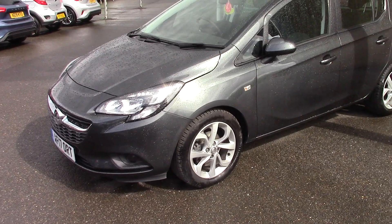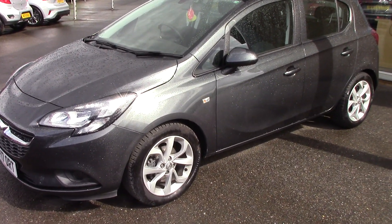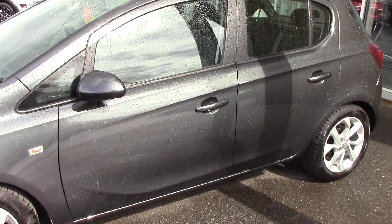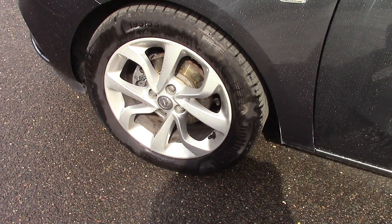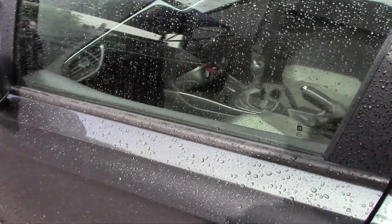So just inside there — it's done just 7,000 miles. If I just take you around it and show you the condition of it: the paintwork is in lovely condition and the alloys on it are great. They're not curbed. That's the nearside one so you can see that's not curbed — that would be the obvious one.